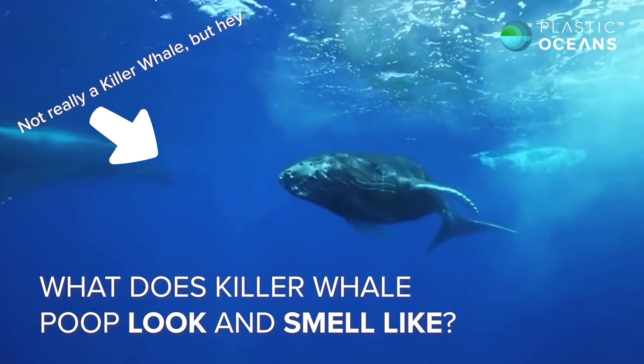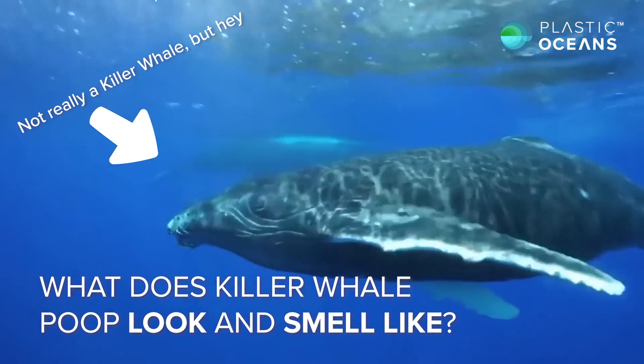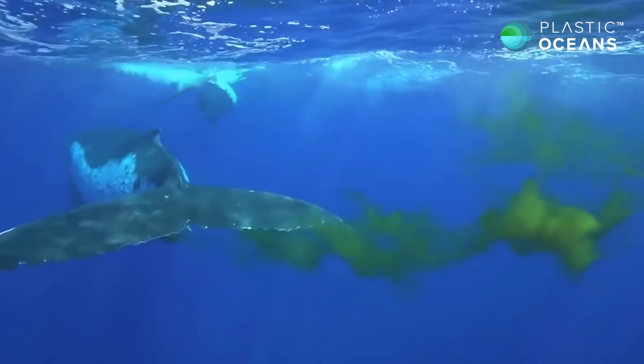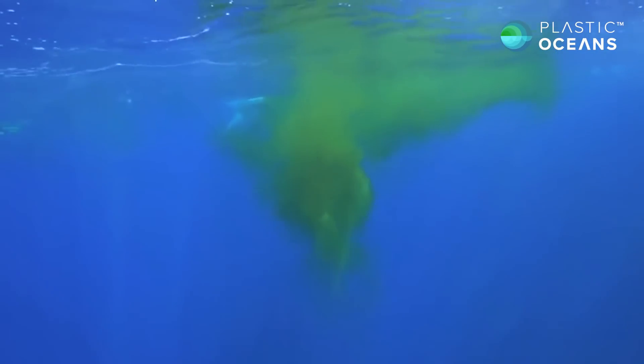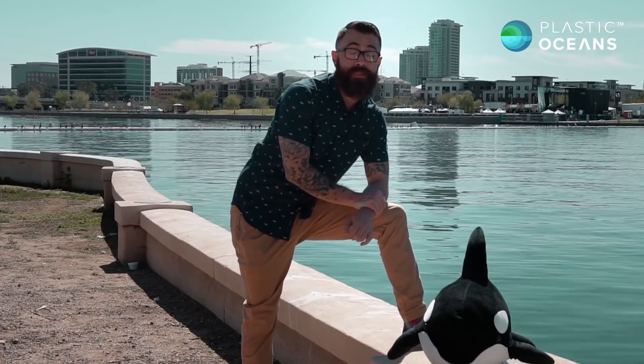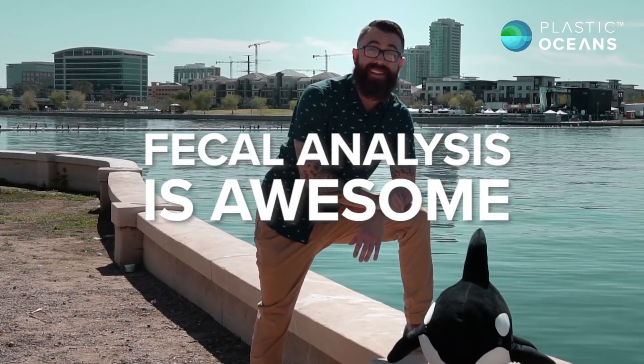Now the next question always is, what does killer whale poop look like and what does it smell like? Well, it looks like green egg drop soup and it smells like old fish. I'll save you the visuals. Fecal analysis has not only served to better protect these endangered killer whale pods, but important animals all over the world ranging from wolves to manatees. Fecal analysis is awesome.